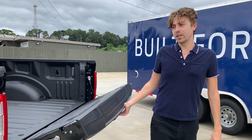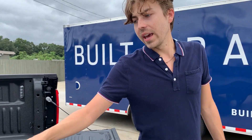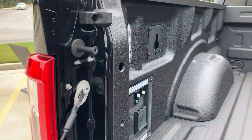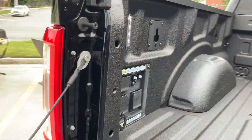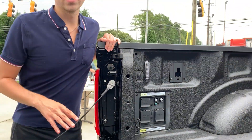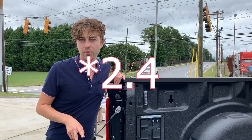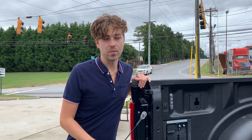We've got a power up-and-down liftgate. On the subject of power, speaking of the PowerBoost model, in the bed is a really exciting system — also called Pro Power Onboard — which is an onboard generator system. There are a couple of different configurations: a 2 kilowatt, a 2.3 kilowatt, and a 7.2 kilowatt, which is this configuration with the PowerBoost hybrid setup.